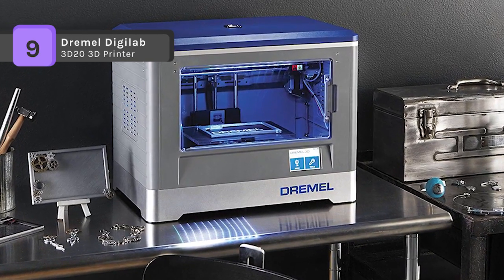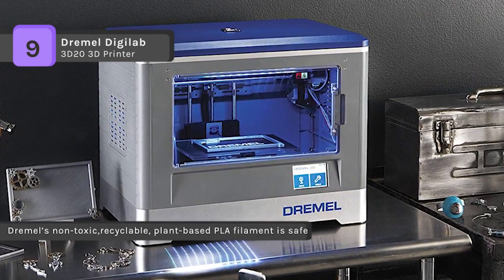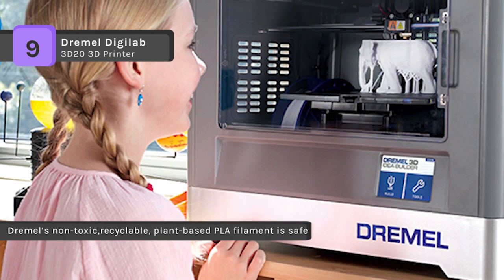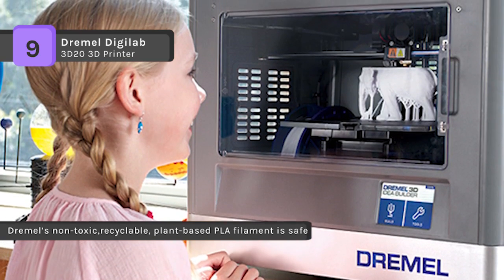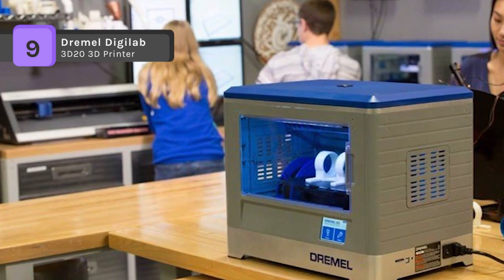Dremel's non-toxic, recyclable, plant-based PLA filament is safe to use at home and around children. It has been engineered for optimal printing, creating a stable, sturdy object with a high-quality finish.